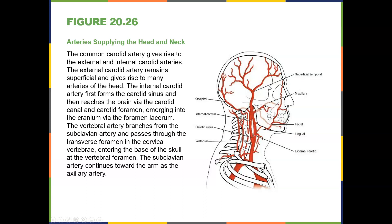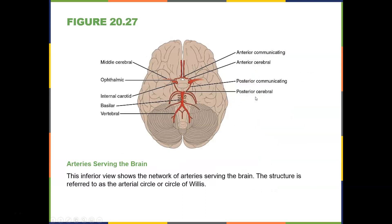That's blood supply to the brain. Arteries serving the brain are the most important ones: the anterior communicating, anterior cerebral, middle cerebral, ophthalmic, internal carotid, and the basilar and vertebral arteries. These are all very serious when it comes to strokes. If you have a stroke to the basilar artery, you can see the damage it could cause and the residual effects.